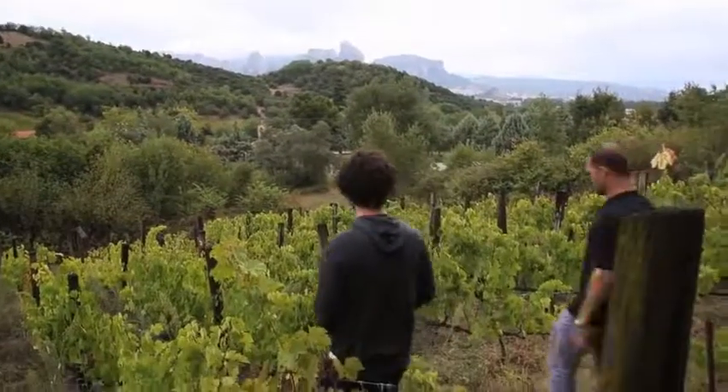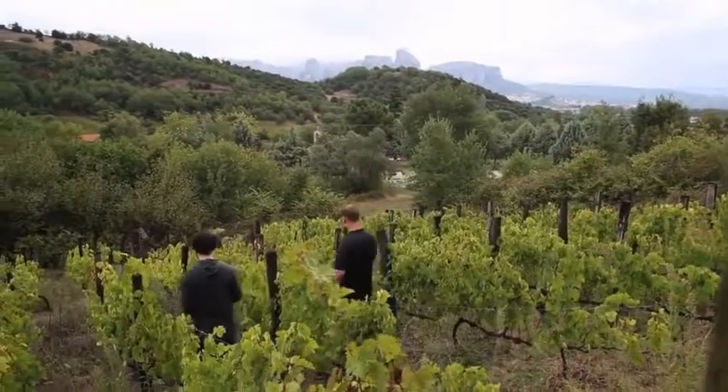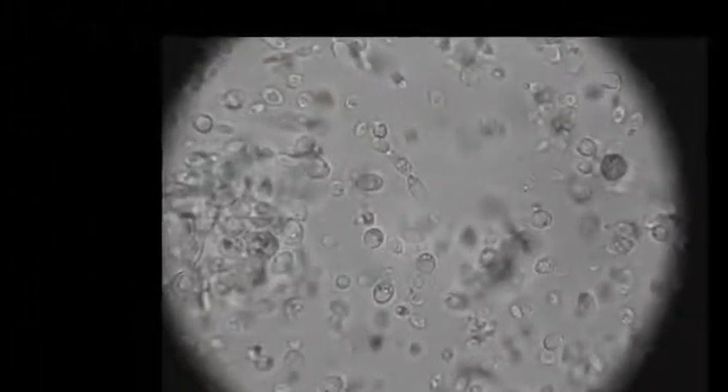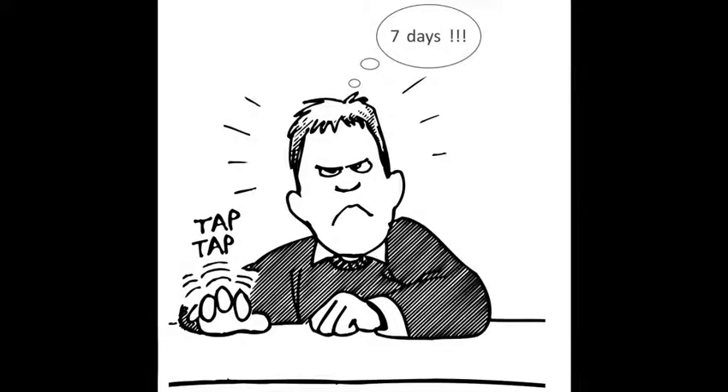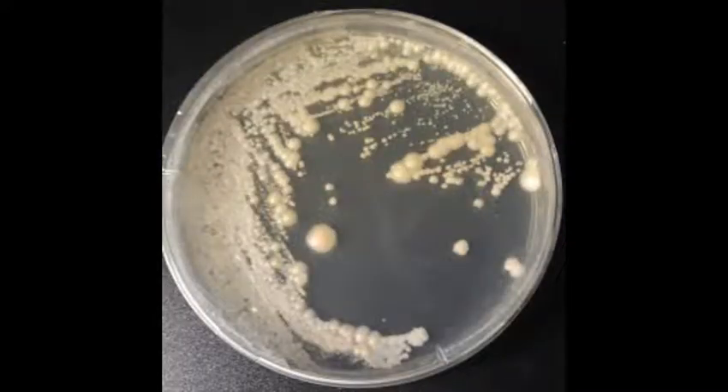For years now, winemakers have been craving for a rapid on-site, user-friendly, reliable detection technology for viable Brettanomyces yeast, so that they do not have to wait more than 7 days for plate count results to know whether the wine being aged is contaminated or not by viable Brettanomyces.